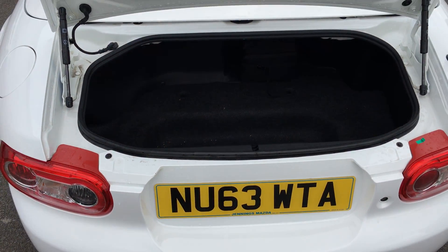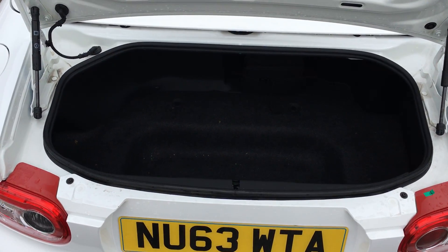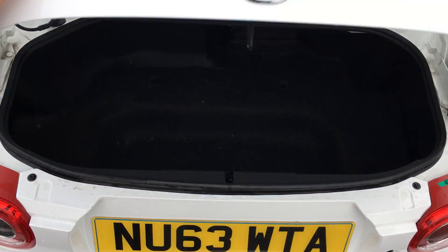There's generous boot space, obviously, for a little two-seater car like this — enough to get some luggage in there for a nice weekend away.